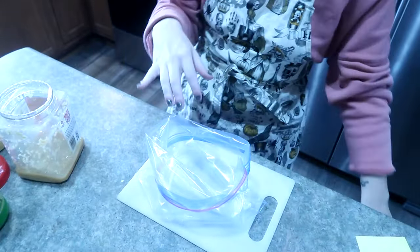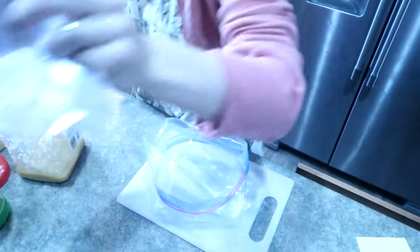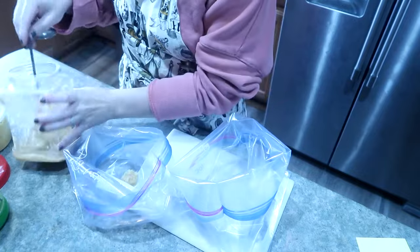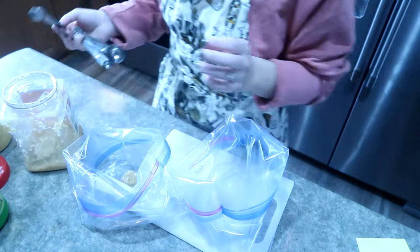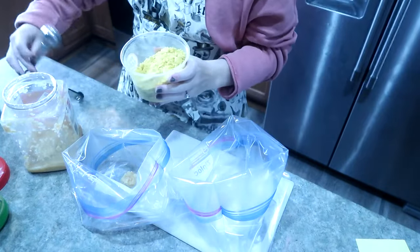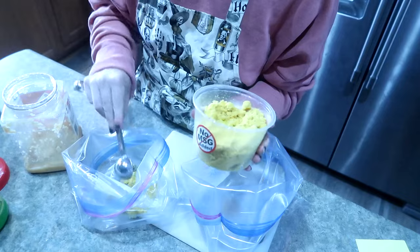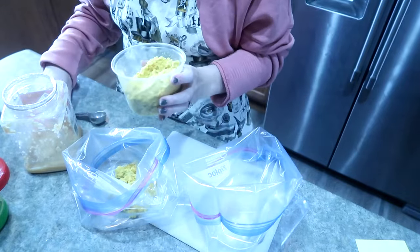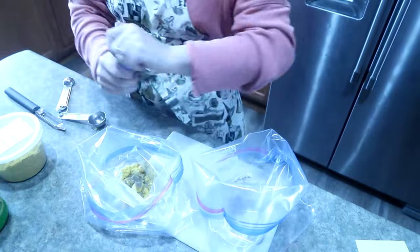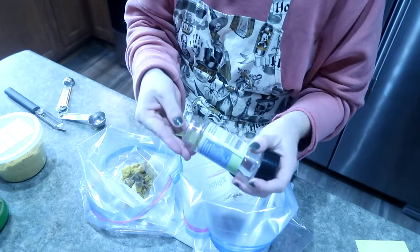I'm going to start with the base for my potato soup, and this bag is going to be for our chicken fajitas. I want to put garlic in both of them. I'm going to put a little bit of soup base — this is my absolute favorite, I get it from an Amish shop near me. I'm also going to drop in some pepper for both, and I love to put bay leaves in my soups because it adds so much flavor.